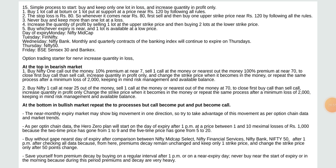Buy Nifty one call at near 25 out of the money, sell one call at the money or nearest out of the money at 72 — close first buy call then sell call, increase quantity in profit only, change the strike price when it becomes in the money, or repeat the same process after minimum loss of 2,000 keeping in mind risk management and available balance. At the bottom in bullish market, repeat the process with call becoming put and put becoming call. Near monthly expiry, the market may show big movement in one direction.